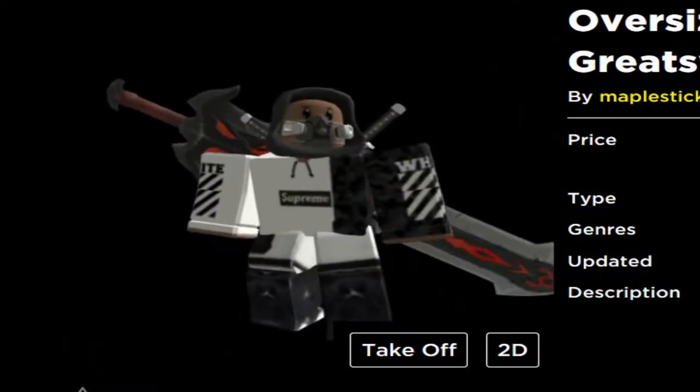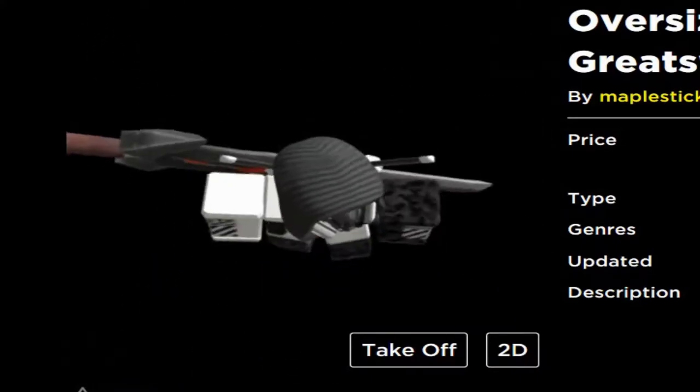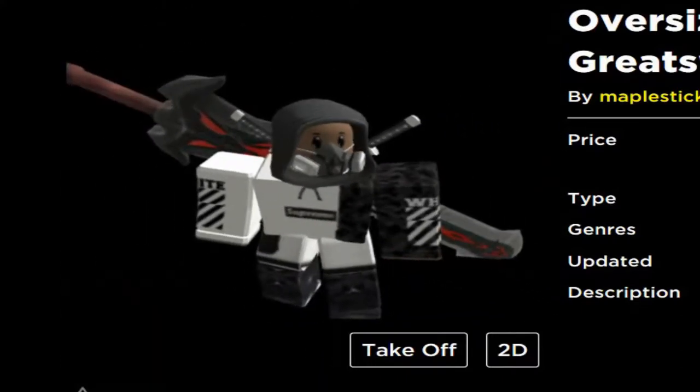Jeez! Man, you thought the big head was big — wait till you see this. This is something else. Hold up, wait a minute.